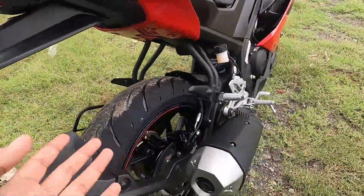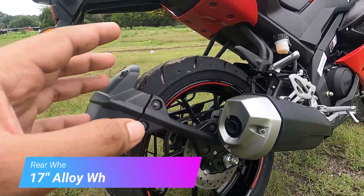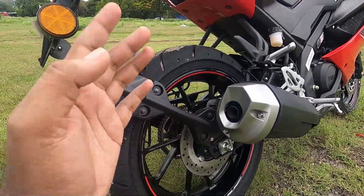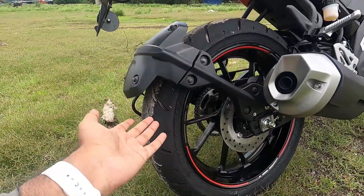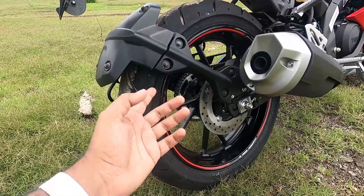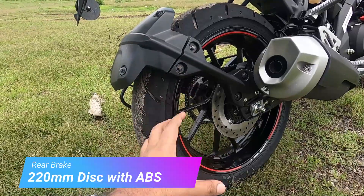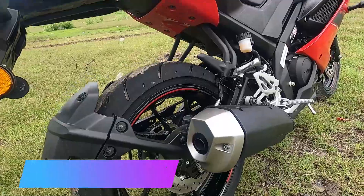The rear wheel is also a 17-inch alloy. The rear tire section is 140 by 70 R17 — and it is a radial tire from MRF, tubeless. The rear rotor is a normal 220mm rotor, not a petal rotor. There is a beautiful exhaust and you can hear the exhaust note in a while.